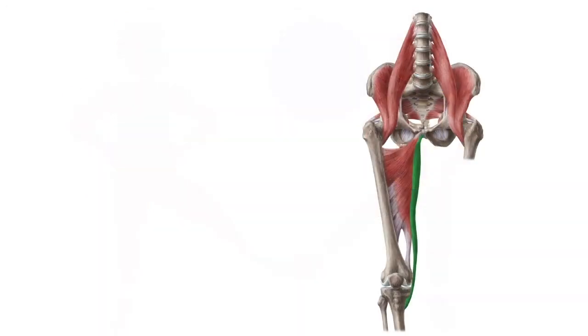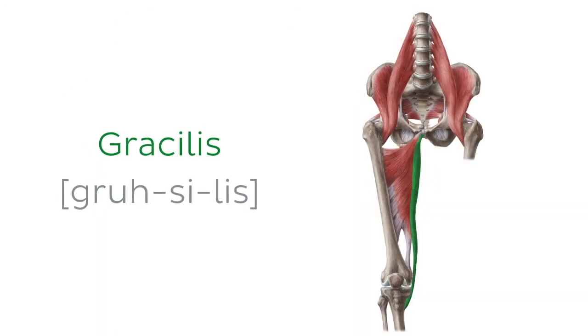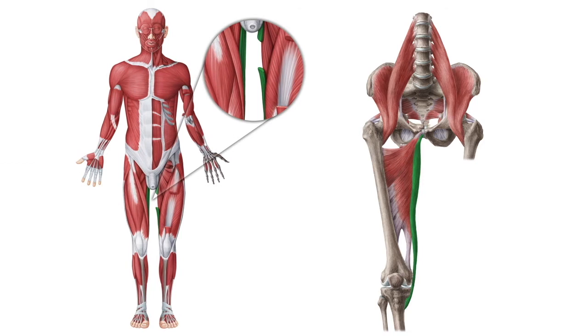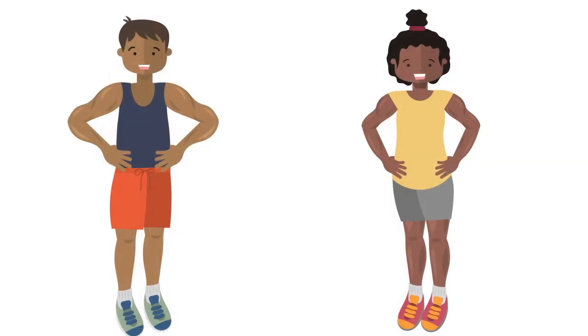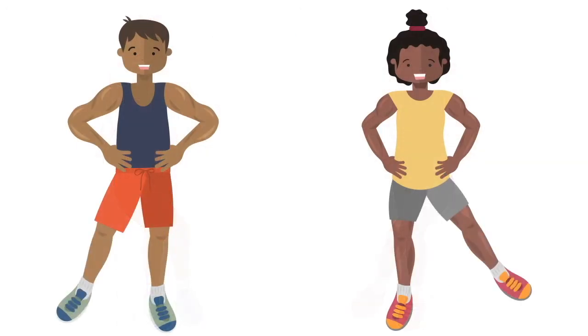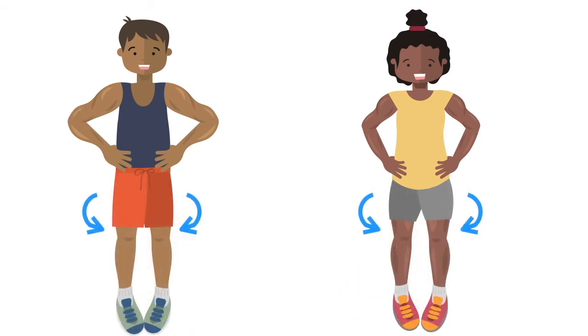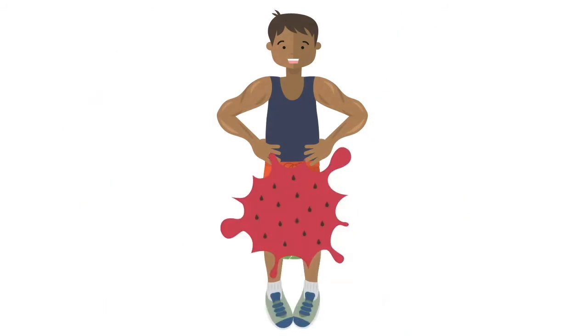We're moving on to the third muscle on our list, the gracilis, also known sometimes as the gracilis. The gracilis is the muscle that shapes up the posteromedial sides of our thighs. This muscle originates from the lower aspect of the pelvis and extends all the way to the proximal tibia. The functions of the gracilis muscle include flexion and adduction of the thigh, as well as flexion and internal rotation of the leg. The gracilis muscle shows tremendous strength and ability to bring the thighs together — so much that you could squash a melon with it.